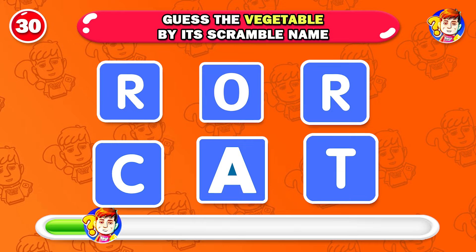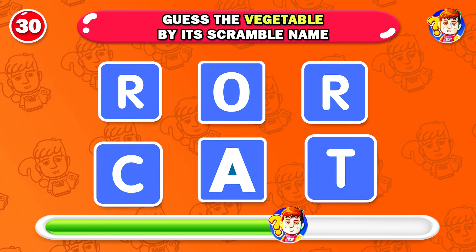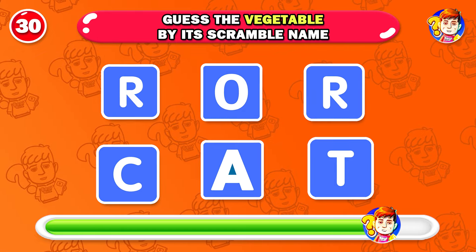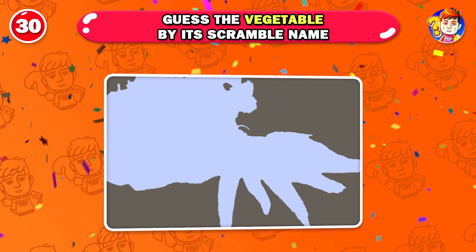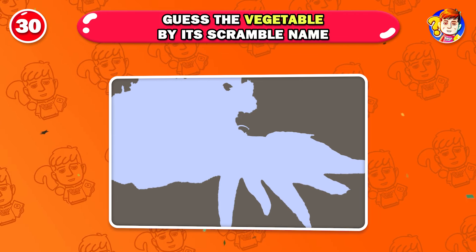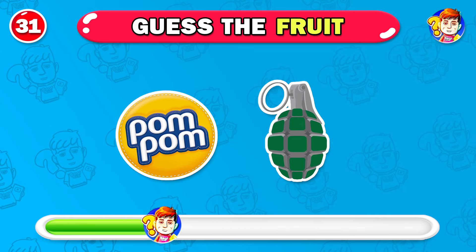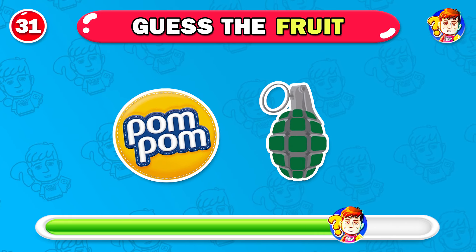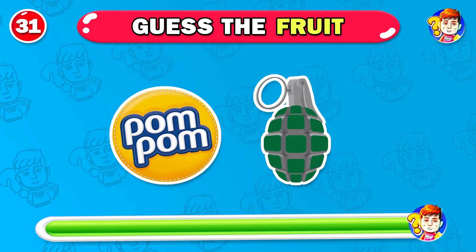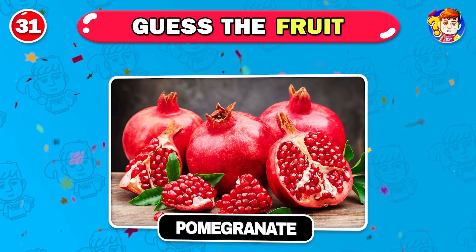Do you know the name of this vegetable? The last one is the impossible level. This is a popular fruit — can you guess? Unbelievable, you genius — it's pomegranate.